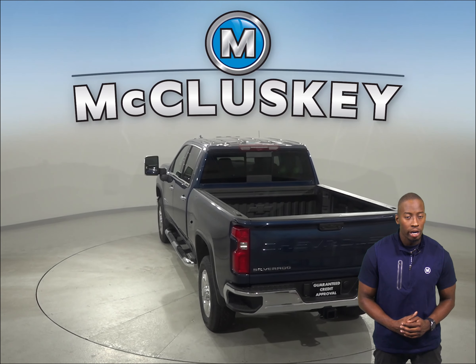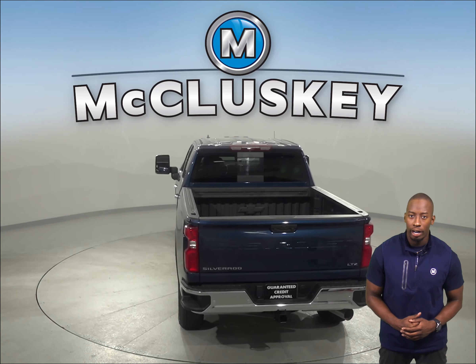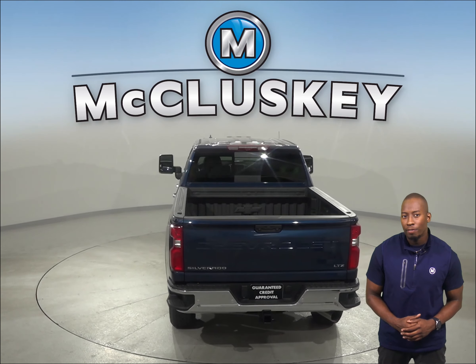The 2020 Chevrolet Silverado HD is here and waiting for you. The 2020 Chevrolet Silverado HD offers 15 different camera views. The Silverado is built with high-strength steel for strength and durability.